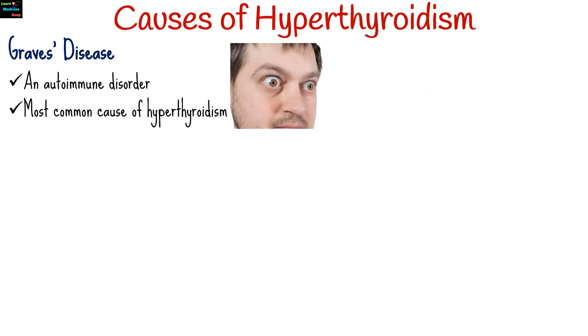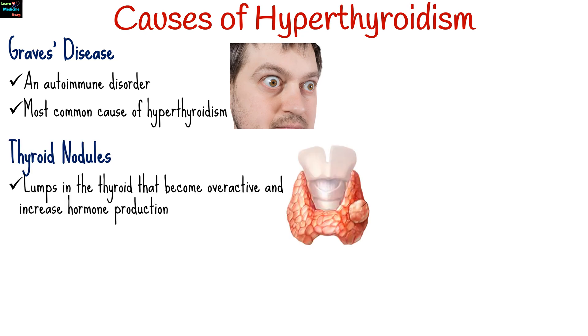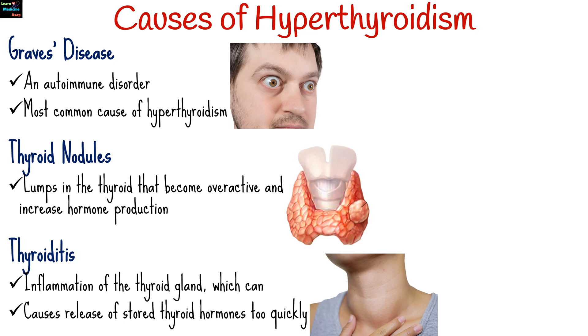Hyperthyroidism can be caused by several conditions, including Graves' disease, an autoimmune disorder and the most common cause of hyperthyroidism, where the immune system attacks the thyroid, causing it to produce excess hormones. Thyroid nodules, or lumps in the thyroid that become overactive, increase hormone production. Thyroiditis, or inflammation of the thyroid gland, can cause it to release stored thyroid hormones too quickly.